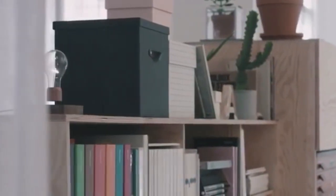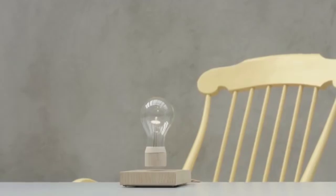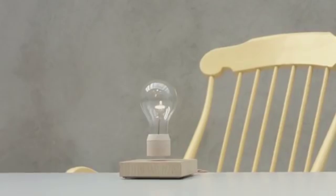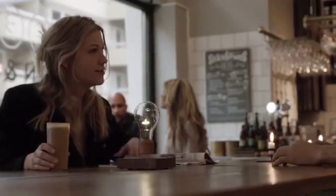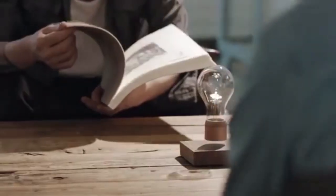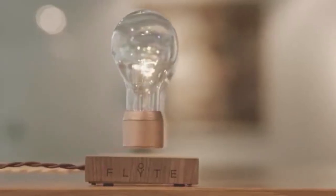Flight hovers by magnetic levitation and is powered through the air. With Flight, the light bulb is set free — it requires no batteries and powers light through the air via induction. Designed in Sweden, the Flight base is made of sustainable materials like oak, ash, and walnut. It uses energy-efficient LEDs rated at about 50,000 hours — that's 12 hours a day for 11 years.